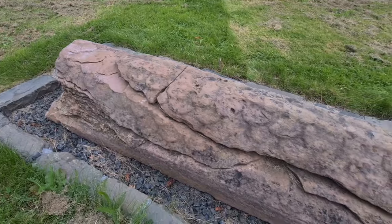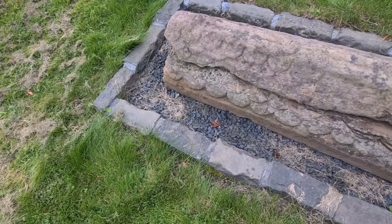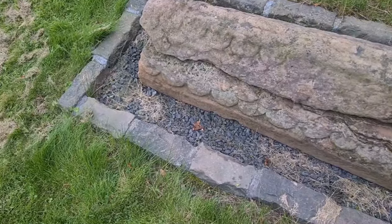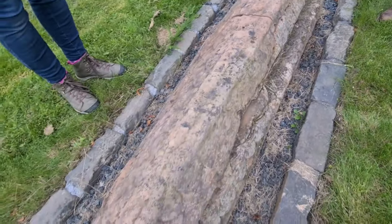Now we move on to something which has much more age to it — a stunning hogback stone, quite rare in Scotland. We viewed one on the Isle of Bute. This stone was uplifted by antiquarians in 1922 and is presumed to be early 12th century.